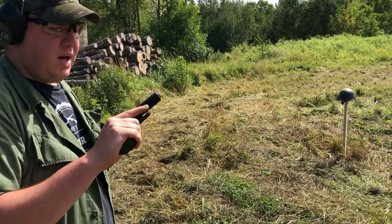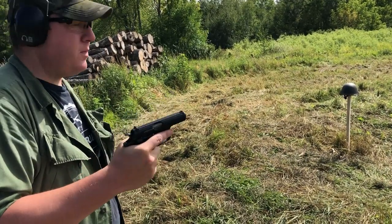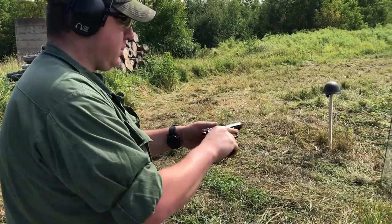So the first pistol we're going to be using is the 9x18mm Czechoslovakian CZ-82 pistol, and we're standing at about 10 to 15 feet — typical pistol range, close range.